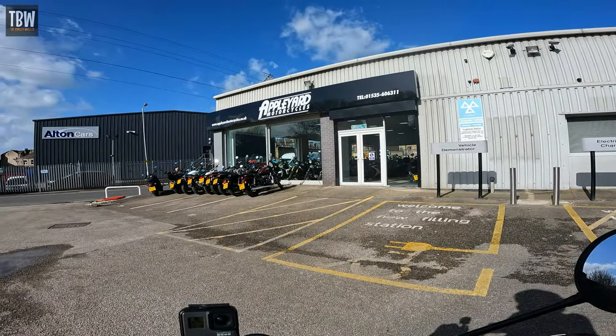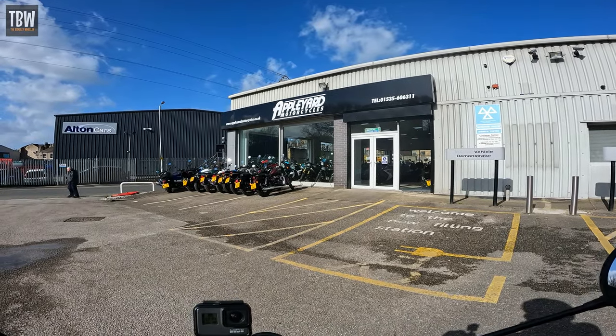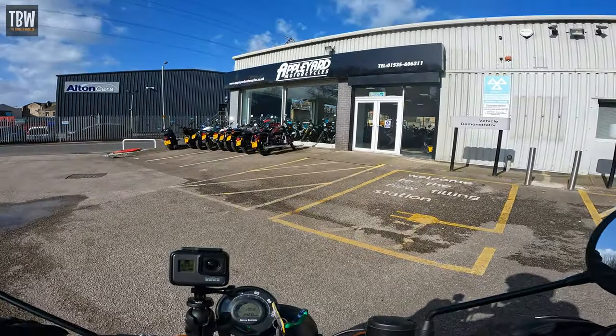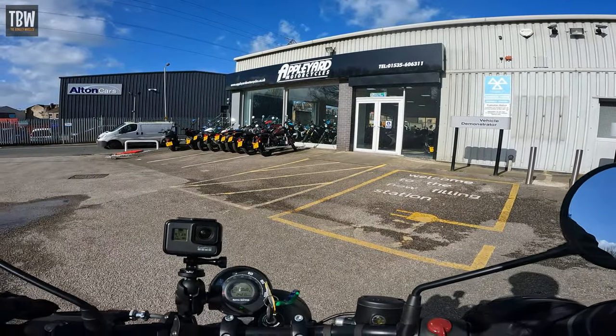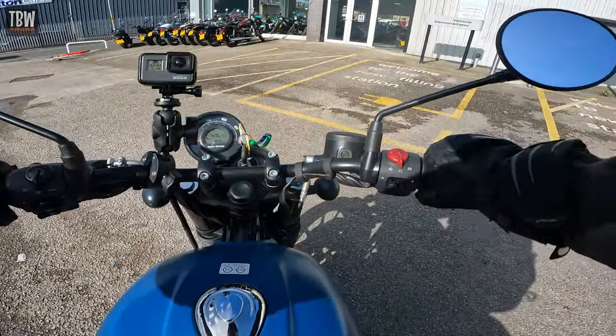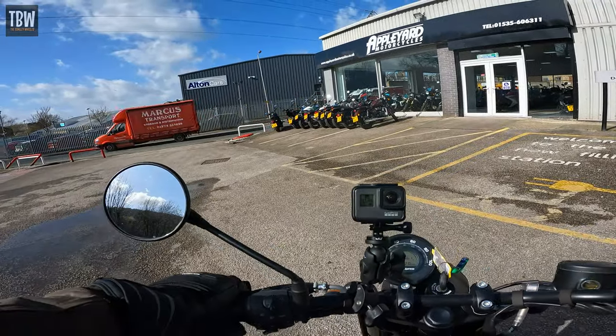They've got a fabulous Triumph Thunderbird in there — big cruiser. Absolutely immaculate in black and white, 2015 plate. Beautiful looking thing. Anyway, that's by the by. Off we go.